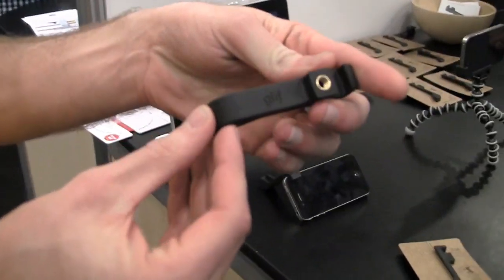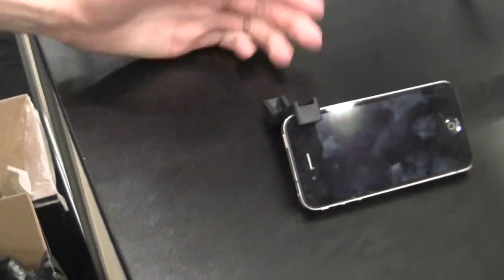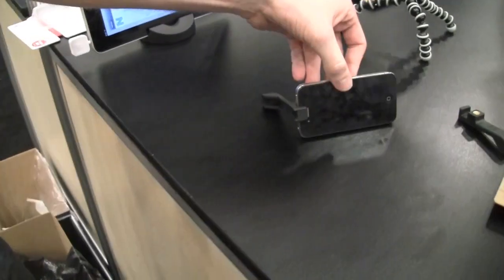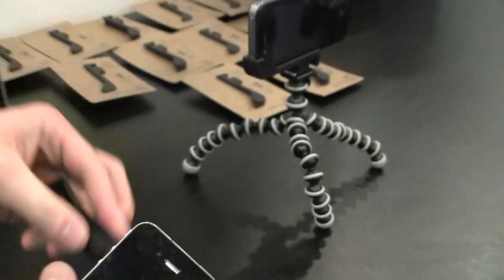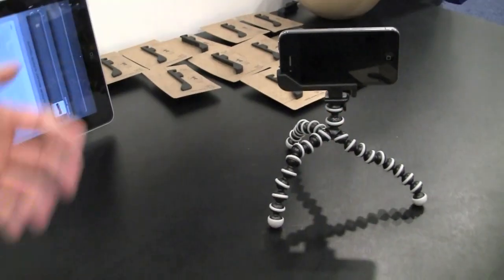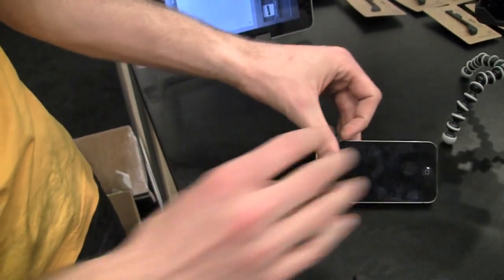So Dan, tell us about it. This is the Glyph — it's a simple iPhone 4 accessory. You can use it to prop up your phone at an angle for video watching, FaceTime, or browsing the web. And the kicker is it has a universal tripod screw on the bottom, so you can mount it to any standard tripod. It's kind of a multifunctional little accessory.